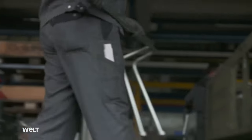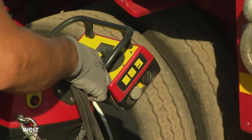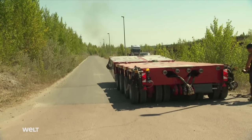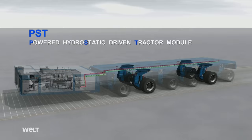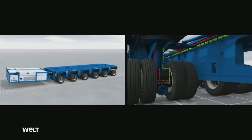Meanwhile, at the power pack frame, the technicians start with the tubing for the hydraulics. This self-propelled transporter isn't operated mechanically via a driveshaft, but hydraulically — using oil pressure. That's why it is also known as a powered hydrostatic-driven tractor module. The hydraulic drive enables smooth movement without gear shifts, in both forwards and backwards directions.